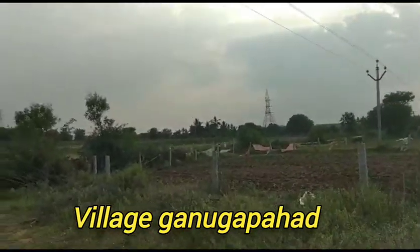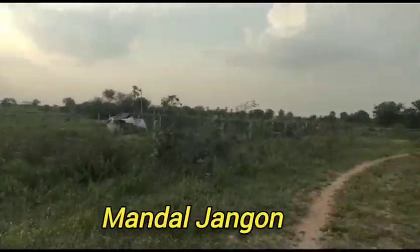If you take the description of this wood, it will be a double road. This is the land.